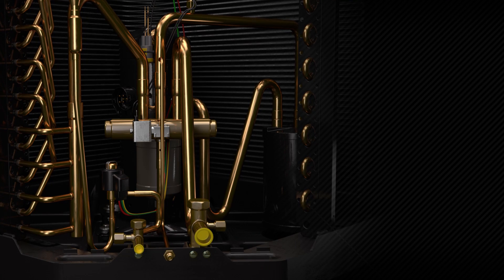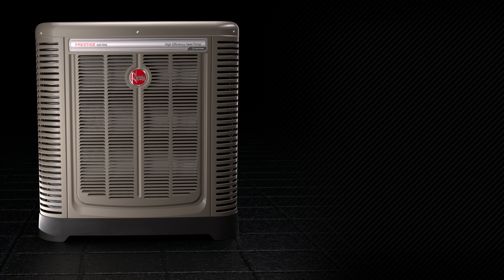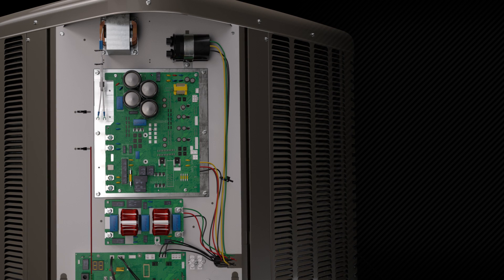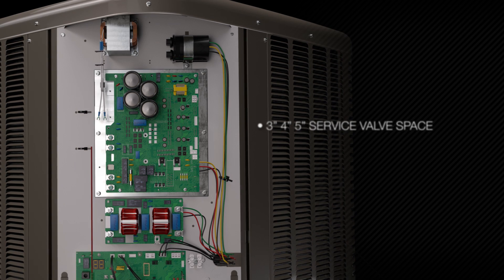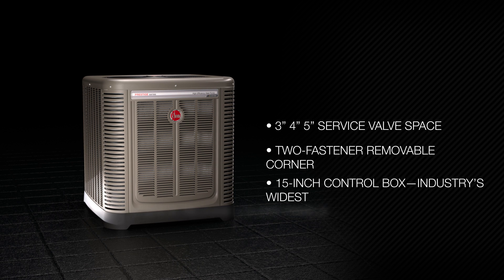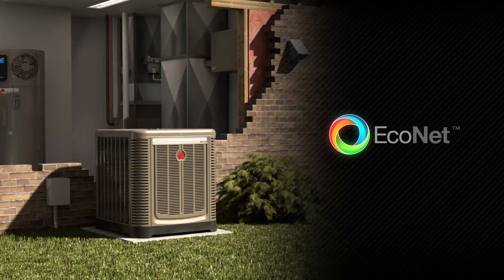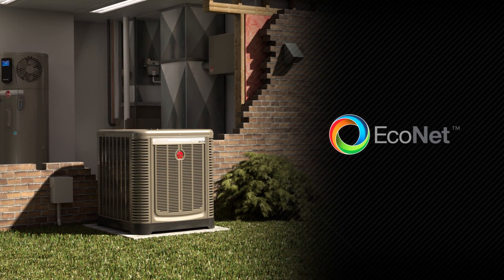Rheem's inverter technology offers best-in-class humidity control for perfect comfort, and almost continuously filters and cycles clean air, resulting in superior indoor air quality. We've designed features that make installation easier than ever, built for durability and backed by one of the industry's best warranties. Every unit comes with EcoNet-enabled technology offering industry-leading home energy management and diagnostic features.